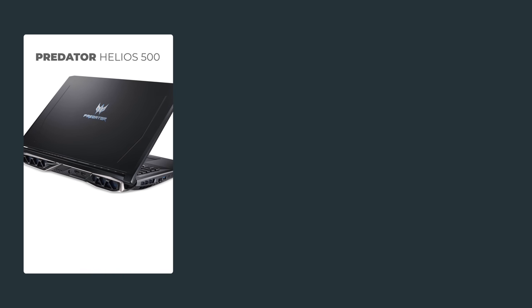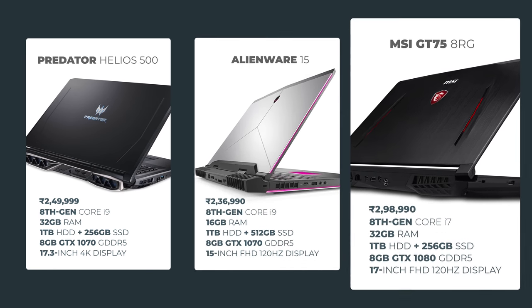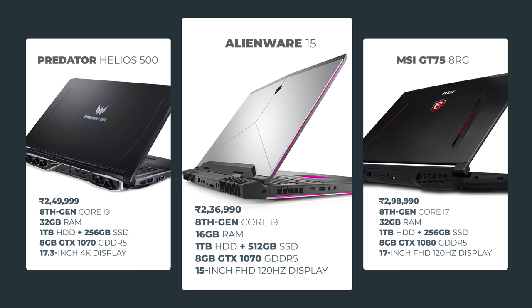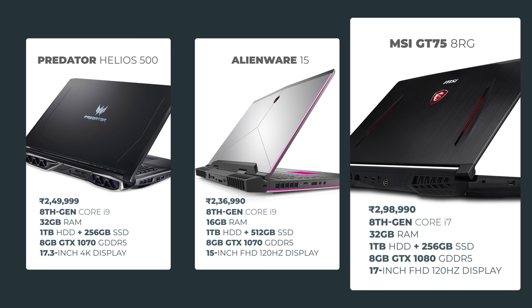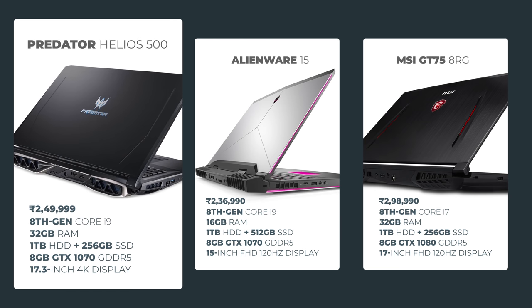The laptop has launched in India at a starting price of Rs. 1.5 lakhs. Our higher-end variant here costs 2.5 lakhs and at that price there is a lot of competition. At a similar price, you can get the Alienware 15 and the MSI GT75 8RG. However, the Alienware 15 only comes with 16GB of RAM and a Full HD display. The GT75 8RG at a similar price comes with an 8th-gen Core i7 but upgrades the graphics to a GTX 1080 GPU. So if you want more graphical horsepower, you can opt for the MSI GT75. However, if you're looking for something that packs a 4K display with a Core i9 processor and lots of RAM, the Helios 500 is definitely worth considering.